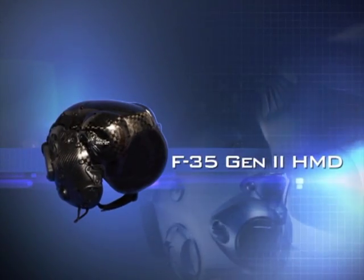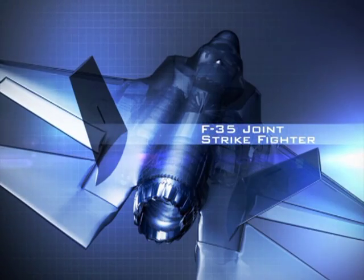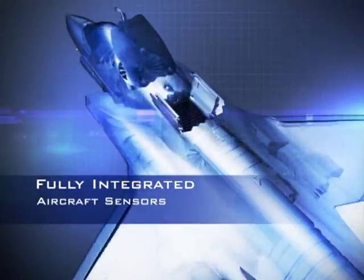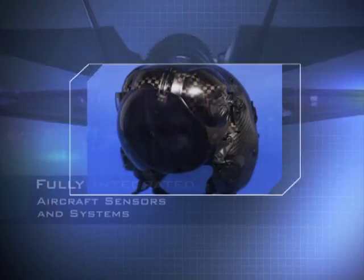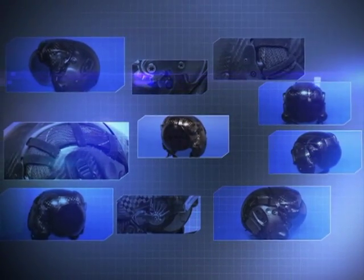The F-35 Gen 2 HMD — the most advanced helmet-mounted display in the world — designed for the fifth generation F-35 Joint Strike Fighter. When fully integrated with aircraft sensors and systems, the F-35 HMD provides the pilot with unparalleled situational awareness.